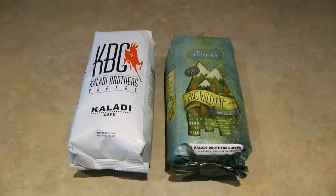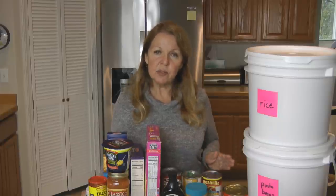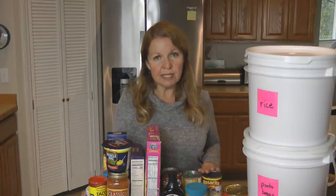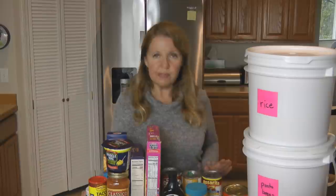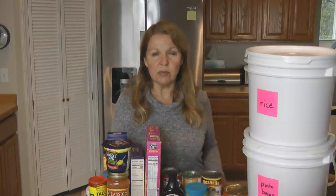Canned foods from the grocery store aren't the only way to build your food stockpile. If you like to can, you can certainly can your own produce from your garden or a farmer's market, make your own jams and jellies, or store foods in your freezer. If you have a dehydrator like an Excalibur, you can dehydrate foods and have those on hand for your food storage stockpile as well.